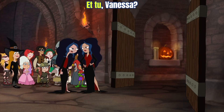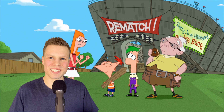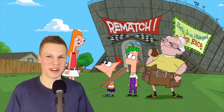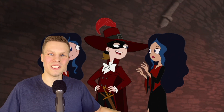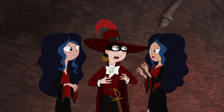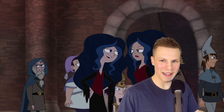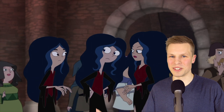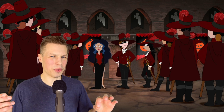Candace then comments, 'Et tu, Vanessa' — a famous phrase from Shakespeare's Julius Caesar, 'Et tu, Brute!' — and it's something Candace also said in an earlier episode. Vanessa mistakes Jeremy for Monty because he's also wearing a Scarlet Pimpernel costume. Then Stacy shows up also as a vampire queen, so Candace leaves to go change. But apparently everyone had the same costume idea. There's quite a bit of Halloween groupthink happening in Danville this year.